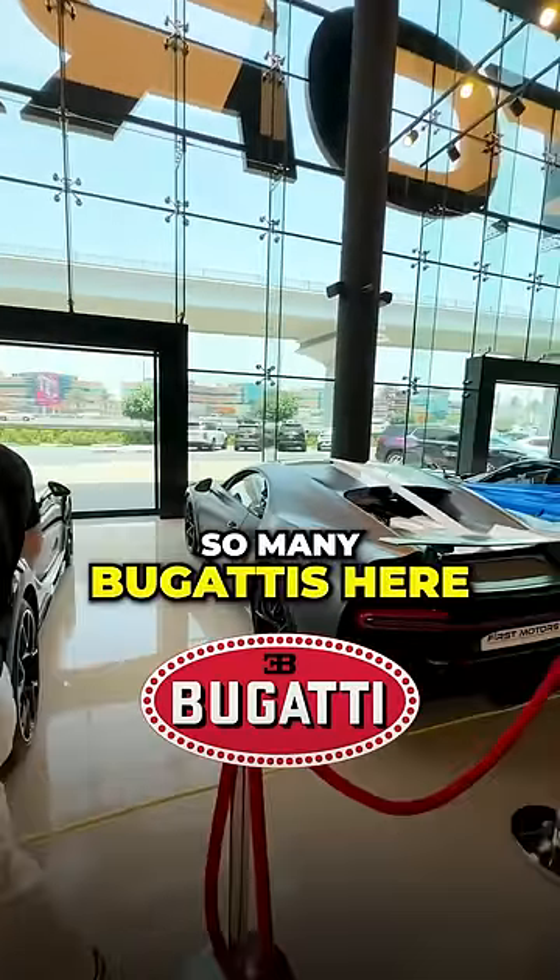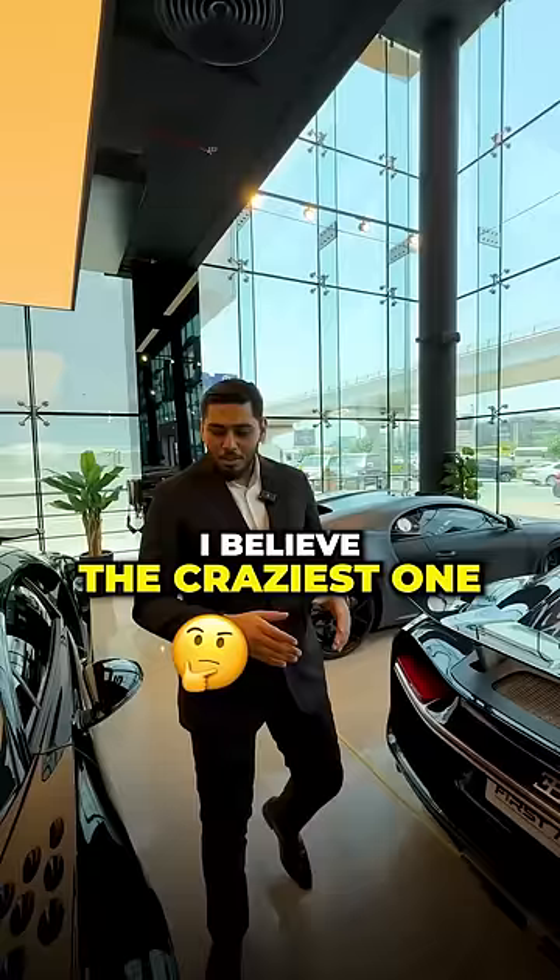Mahmoud, I see so many Bugattis here. Which one is the craziest one? I believe the craziest one would be this one, the Bugatti Chiron Supersport 300 Plus — one of 30 units.